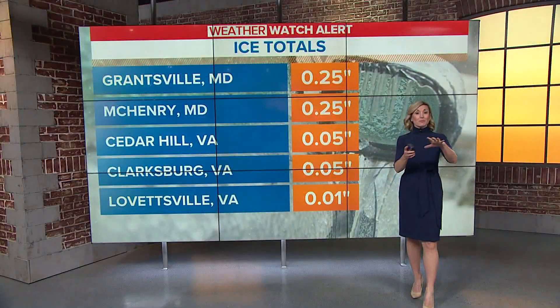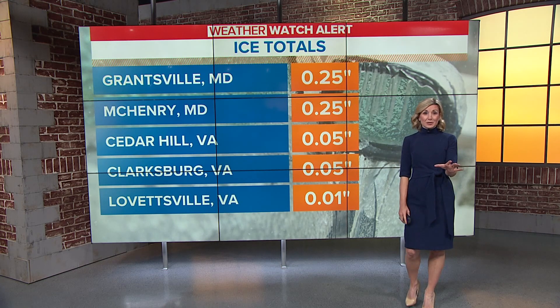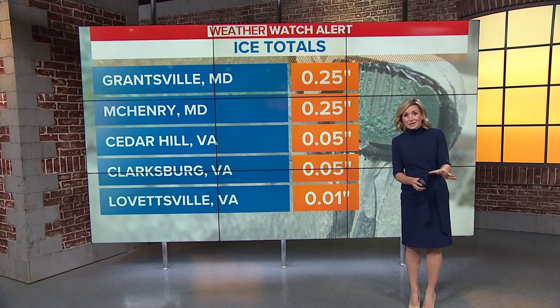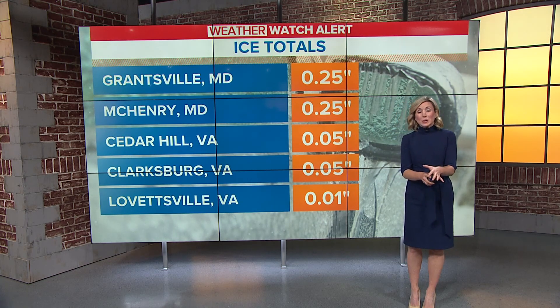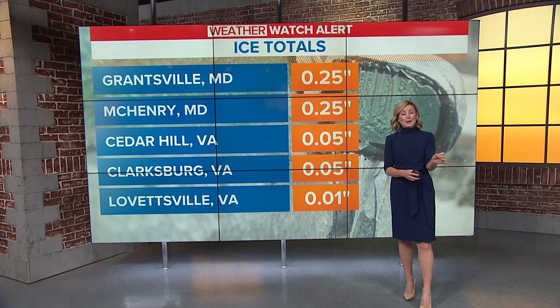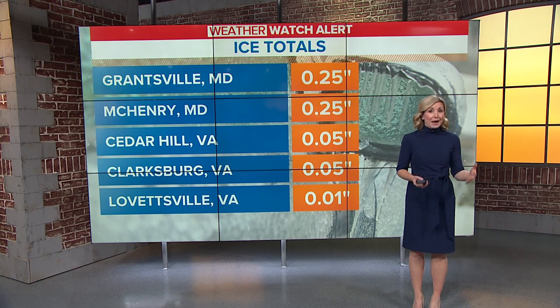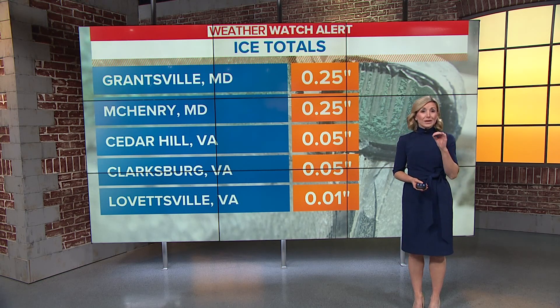Thankfully that rain will help melt some of the ice that's fallen, because we've seen some significant ice accumulation in parts of the DMV. Grantsville, Maryland, up to a quarter inch of ice already. And as Chester just showed you, we can expect a little bit more to add on top of that as we head through the next several hours. McHenry, Maryland, also at a quarter inch of ice.